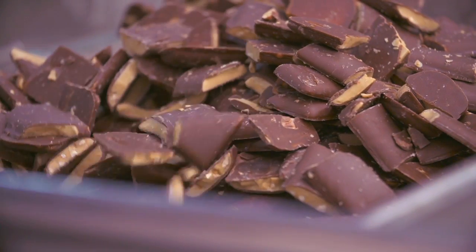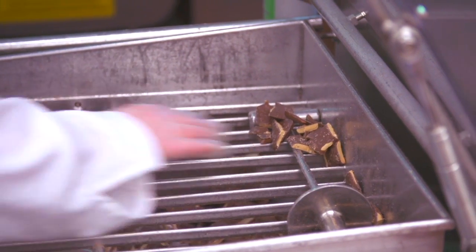We have a lot of chunks and swirls in our ice creams. For example, our products that have toffee in them are getting a new chunk. But don't worry, they're still just as awesome.